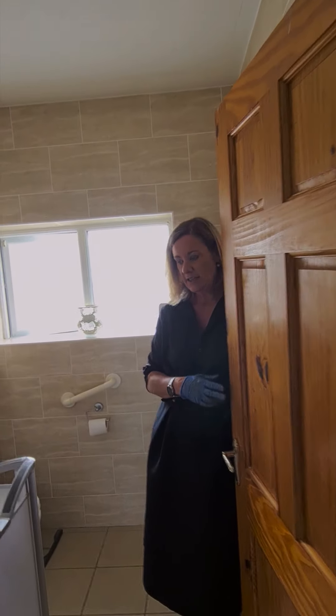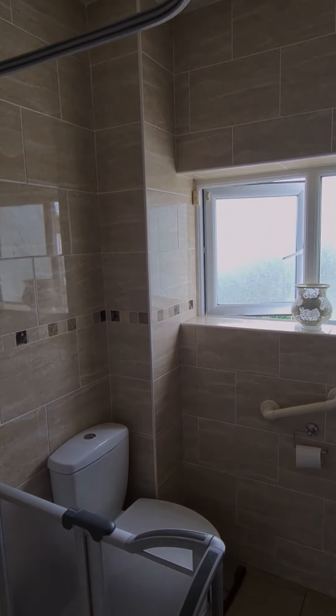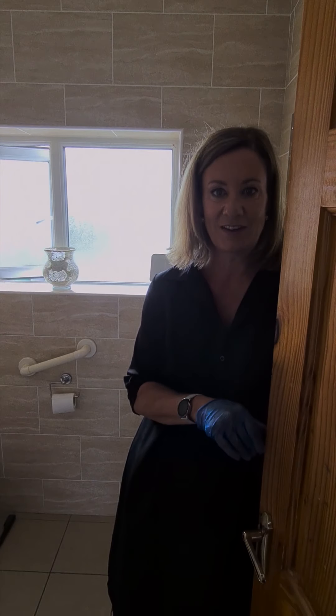A nicely tiled bathroom finishes off the upstairs accommodation. The bathroom has been adapted and the electric shower has been adapted, but it's quite easy to take out. It's a nice little bathroom.